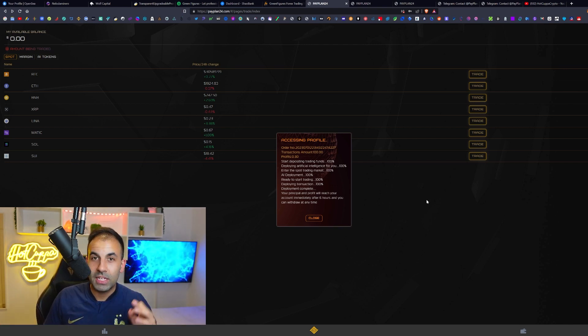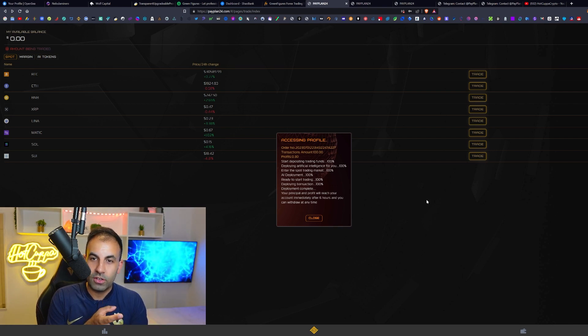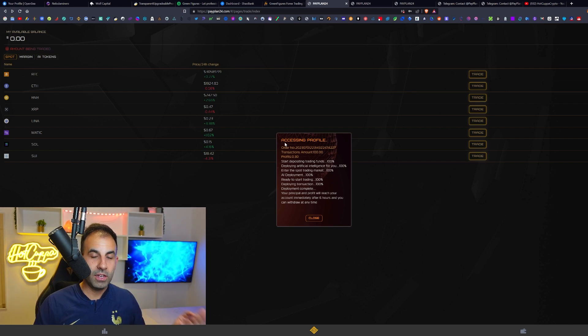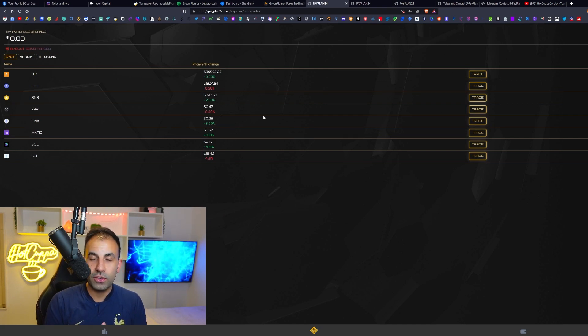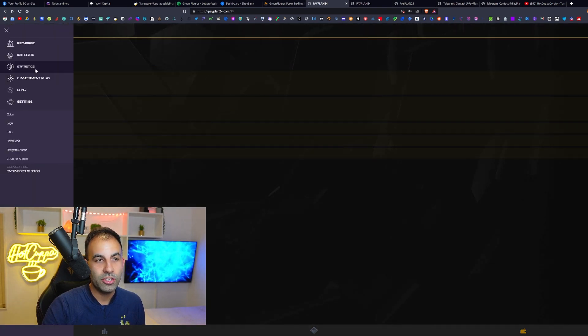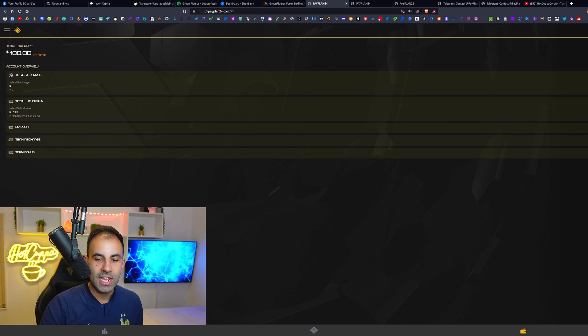On this channel we have a track record of delivering passive income projects where you get 100% ROI. We showed Wolf Capital live on camera along with other previous projects — Green Finger, Shell Bank — all running successfully. Our withdrawal did come directly into our wallet instantly: 200 USDT withdrawn straight out of the platform. It works. Let's see how long this platform can last and hope it goes for a very long time.